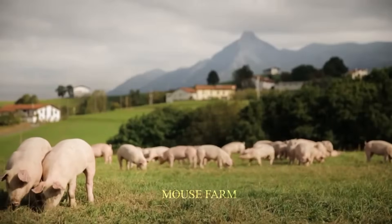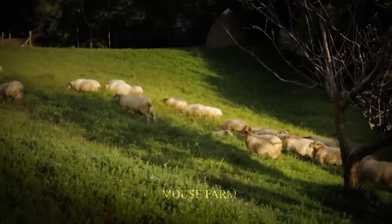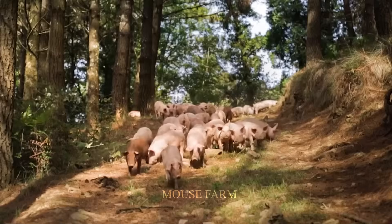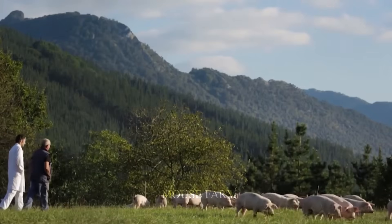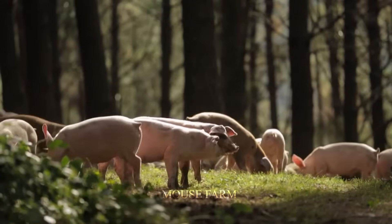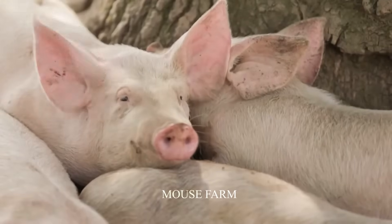These farms are often located in wooded areas, allowing the pigs to eat a diverse diet including insects, plants, and seeds. This improves the quality of pork and produces a product that is more prized than pork from large-scale farms, where pigs are often kept in cages for life.